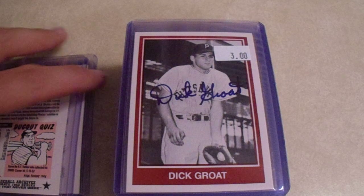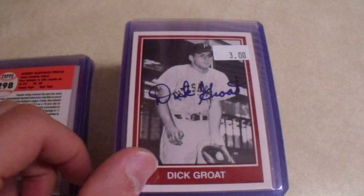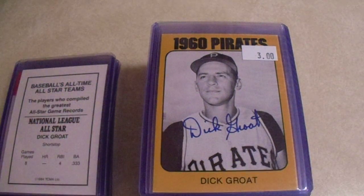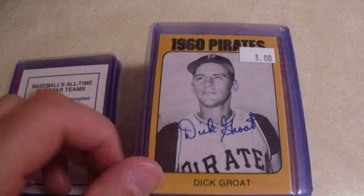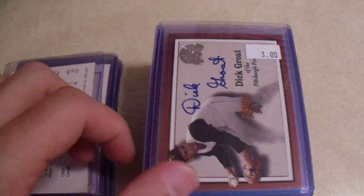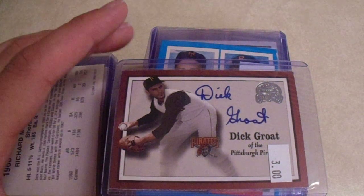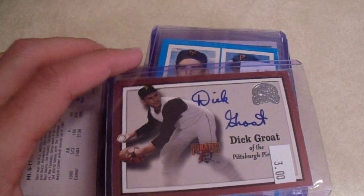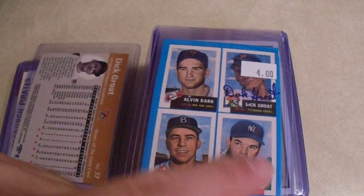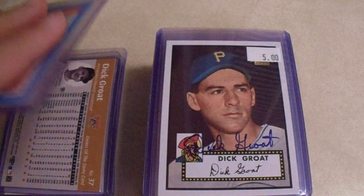I do not have that Dick Groat card — that's pretty sweet, never seen that card before. And there's an error from the 1980 TCMA cards — I do not have that one. I'm pretty sure I do have this one, but for three bucks I'm not going to pass up a duplicate. There's the Dick Groat right there. And Johnny Sane — Spawn and Sane, Pray for Rain. And another Dick Groat.